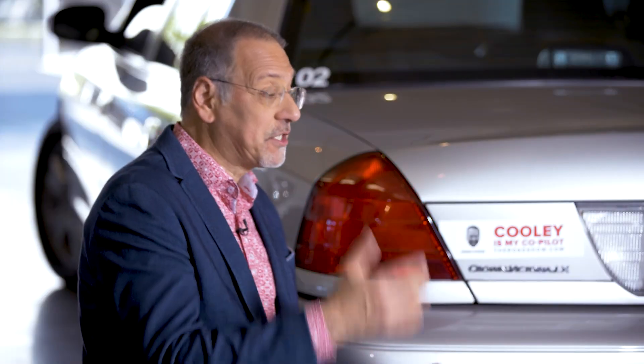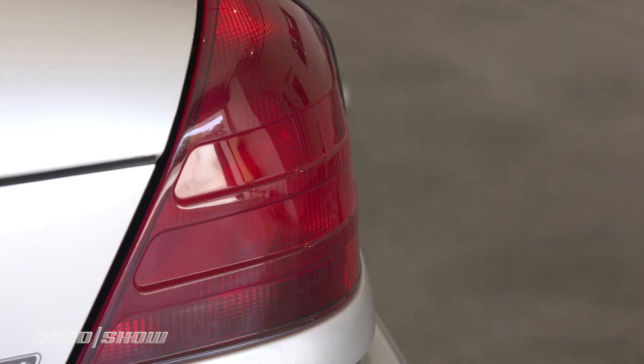Hazard lights. Not much going on here, right? You push the little button with the red triangle on it. They go on and off and on and off. Make that great clicking sound. Then you turn them off. It looks like there's nothing going on here, but in fact there's a lot of safety tech in these simple devices and there could be a lot more coming soon. Let me show you.